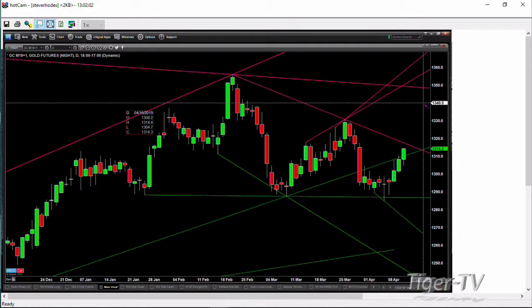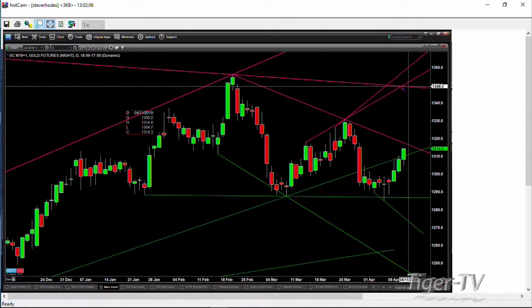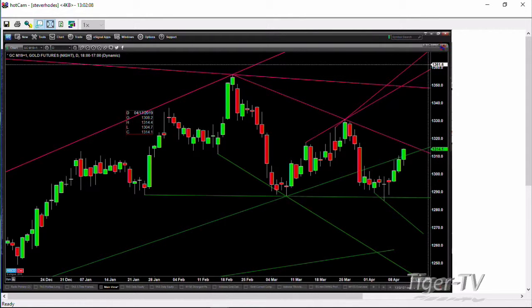You're trading at $1,314. Breaking above that trend line suggests that price would make a run up into the $1,349 area. That's what Goldilocks looks like.